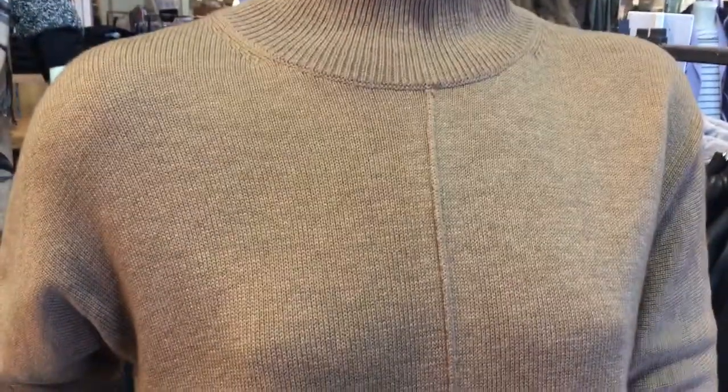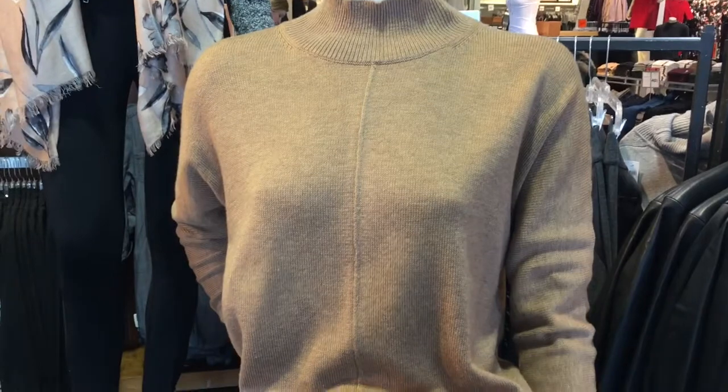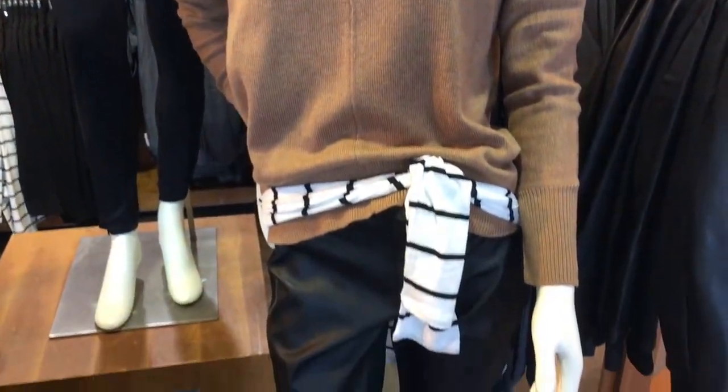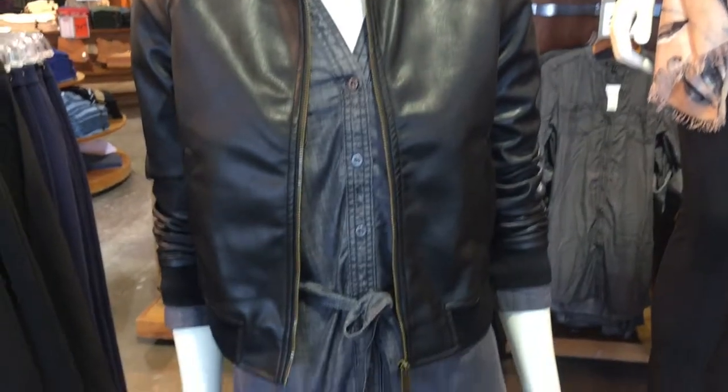First, ditch the stuffy feeling of the traditional turtleneck and welcome the Nylon Blend Mock Neck Sweater. The breathability and lower neck of this garment won't just take you through the winter, but will also be a staple for chilly spring days as well.